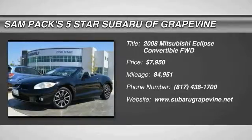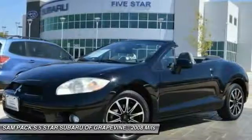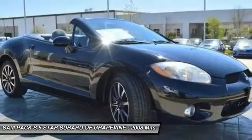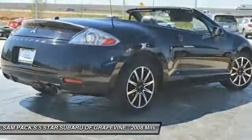Looking for the right vehicle? Check out the 2008 Eclipse. Fully loaded with far more bang for your buck than most vehicles in its class, the Eclipse combines brute power with exotic design, giving sports car enthusiasts the best of both worlds.